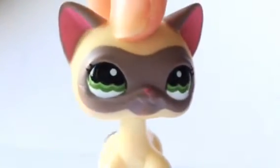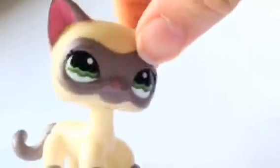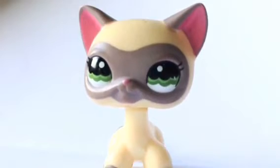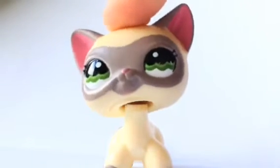My 2nd favorite LPS is this short hair and I love her. Oh my god. Words can't explain how much I love her. She's just — her colors and stuff — oh, she's just so cute.